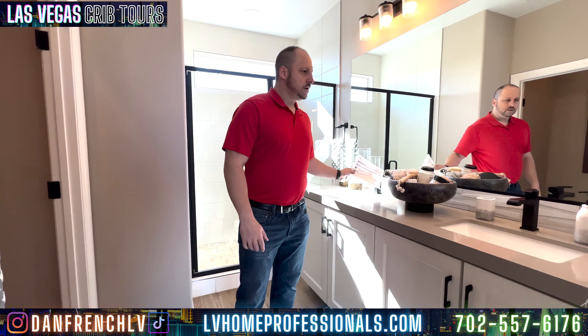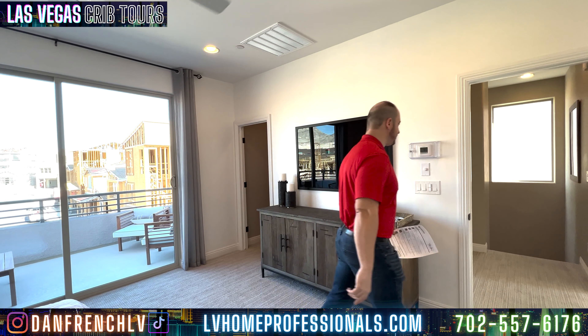Look at this backsplash — that pops. So guys, this is the Sapphire. If you guys want to make an offer, Key Realty is my company. You have all my contact information below. Subscribe to my channel, LV Crib Tours. I'm Dan French — I'd love to work for you and earn your business. We'll see you at the next video. Bye-bye.